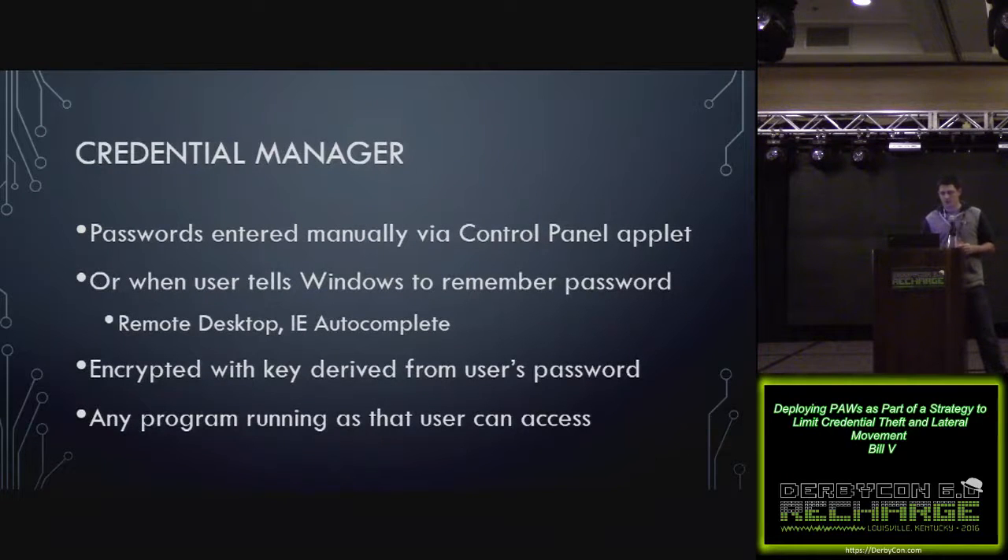There's also Credential Manager, where passwords can be entered manually in the control panel, or when you tell Windows to remember your RDP password it'll store it there. These are encrypted with a key that comes from that user's password, and any program running as that user can access those. There's actually a Metasploit post module that will dump those out.